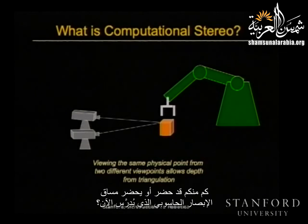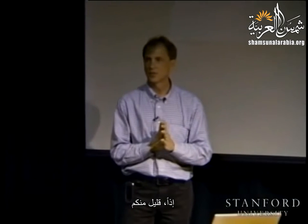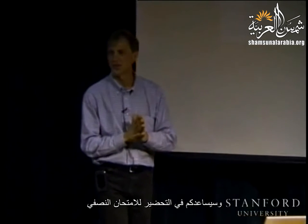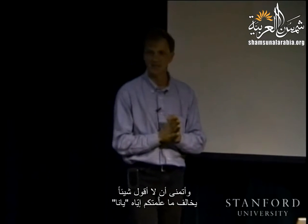How many people here have taken or are taking the computer vision course that is being taught? Okay, so a few people. For you, this will be a review — you can hopefully bone up for the midterm. Hopefully I don't say anything that disagrees with anything that Jana has taught you. So what is computational stereo?